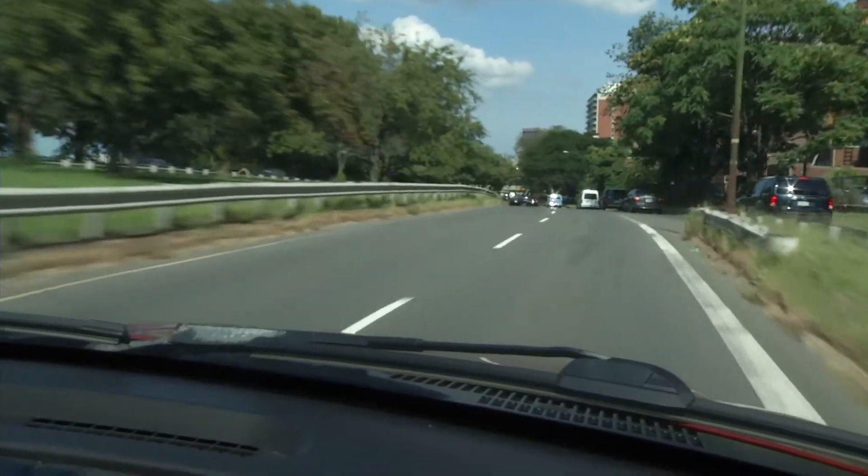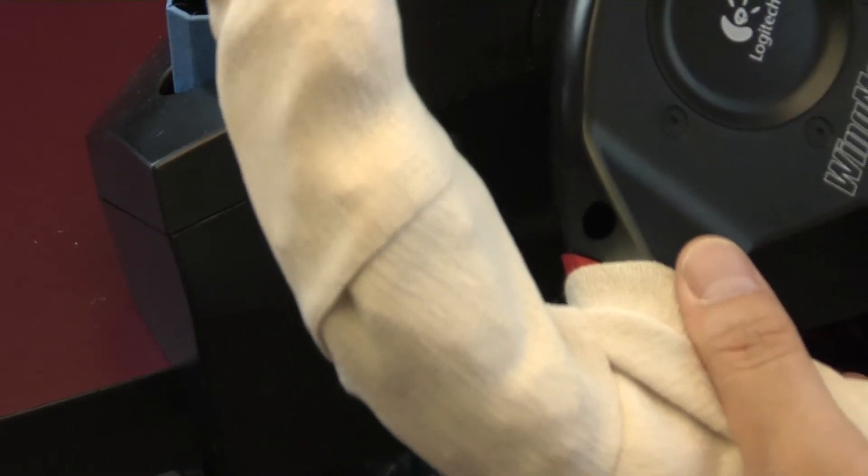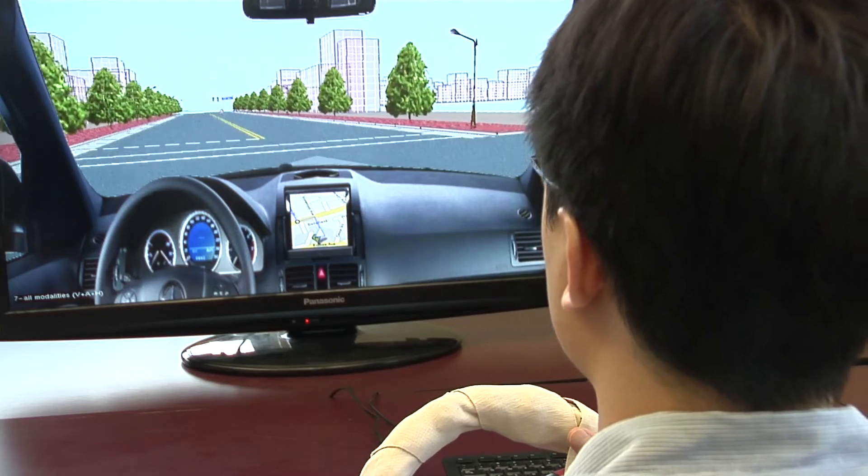Drivers' interaction time with a visual map was reduced, so they could take their eyes off the road less. Drivers keep their eyes on the road longer with a combination of audio and steering wheel vibration directions. The science of touch helps keep drivers safe and eyes on the road.